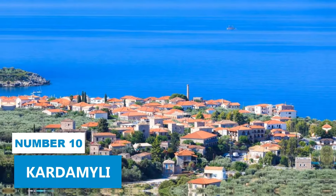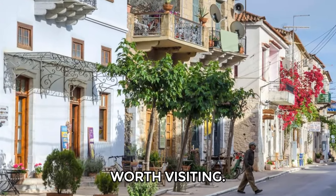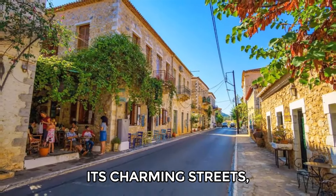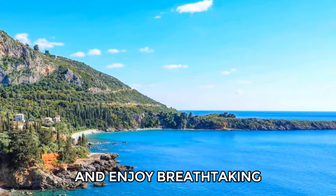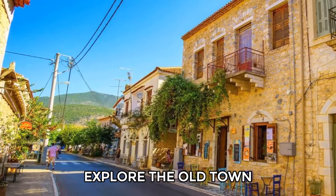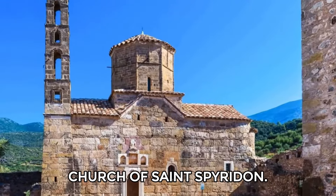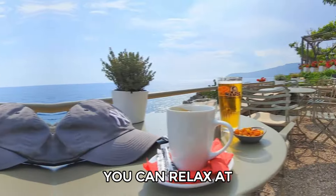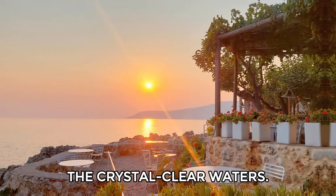Number 10: Kardamili. Kardamili is another pretty village in the Peloponnese worth visiting. You can wander through its charming streets lined with old stone houses and enjoy breathtaking views of the sea and Taygetos Mountains. Explore the Old Town to discover medieval castle ruins and the Byzantine Church of St. Spiridon. You can relax at Aquarela Cafe, sipping a drink while watching the sunset over the crystal clear waters.